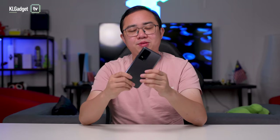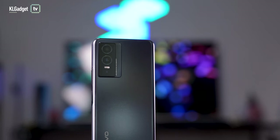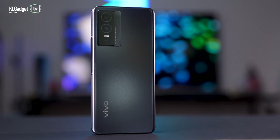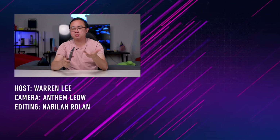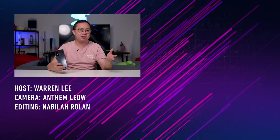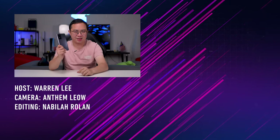That was a pretty smooth gaming session on the Y76 5G — it handled Honkai Impact 3 like a champ. Impressively, the phone doesn't really get hot after extended gaming; it feels warm but not uncomfortable to hold. In terms of battery, the 4,100mAh cell should last you a couple of gaming sessions. This is a great phone if you don't want to spend a lot to get a capable gaming device. A full review is coming to the channel, so stay subscribed and follow us on social media.